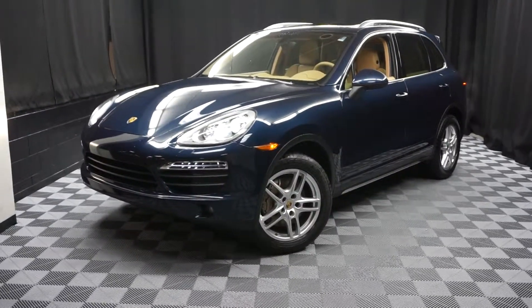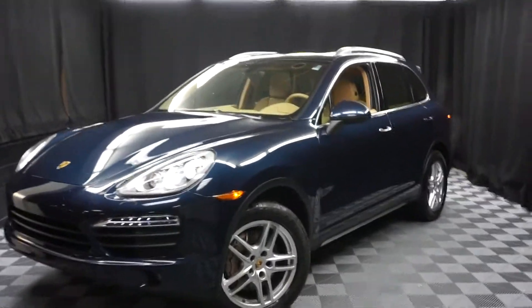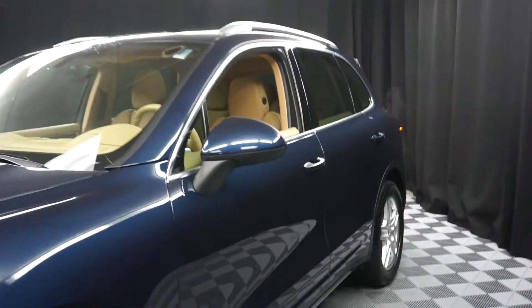All right, car shoppers, welcome back to Lexus of Wilmington. Just traded in, this is a 2013 Porsche Cayenne.